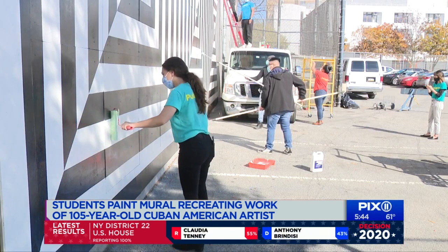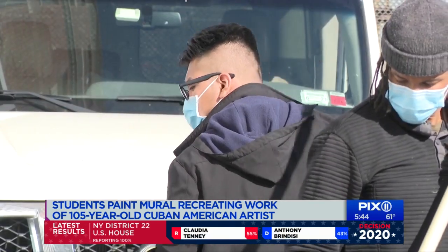The painters are public high school students like 17-year-old Edgar Andres. It's just overall amazing what it has turned out to be, and to have it here in Spanish Harlem.